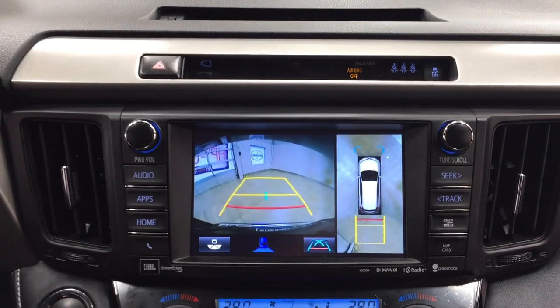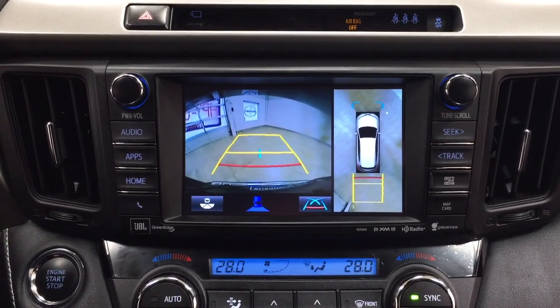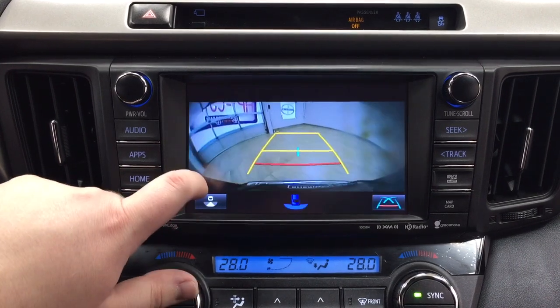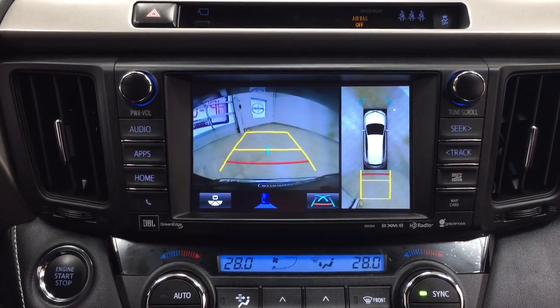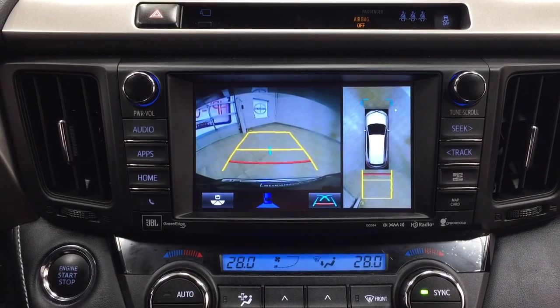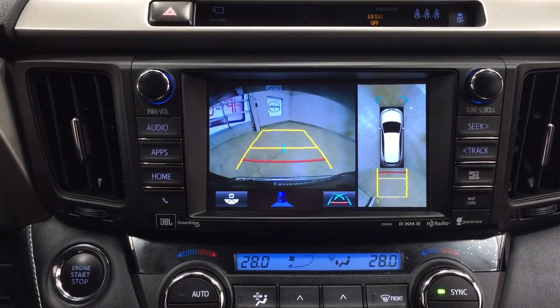I'm just going to put this into reverse to show you what the backup camera looks like. As you can see, you have those guiding lines making things much easier. You can also change the backup camera view to a 360-degree backup camera view, a dynamic view, or your traditional backup camera view.